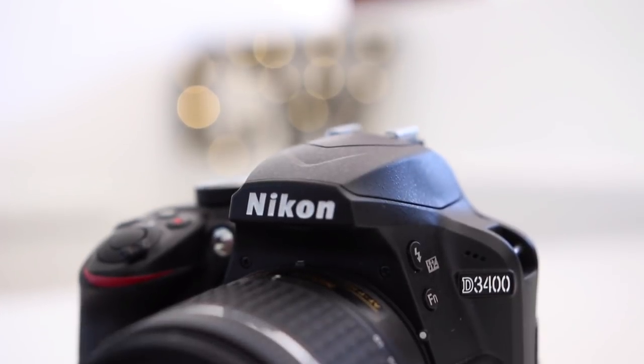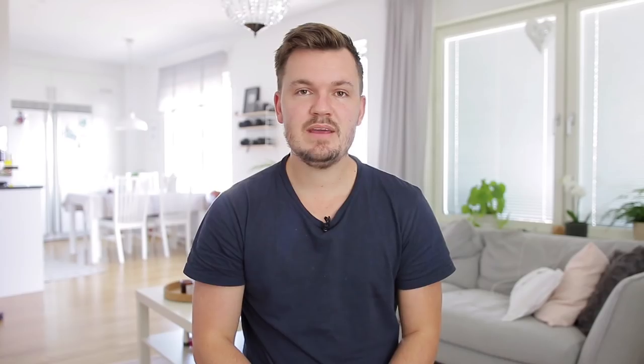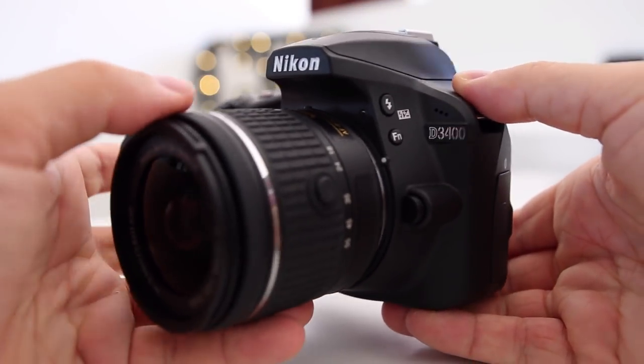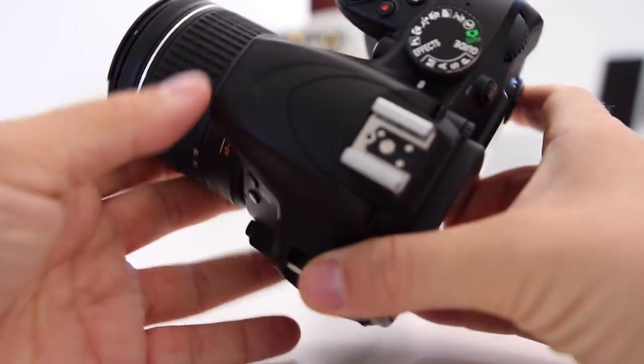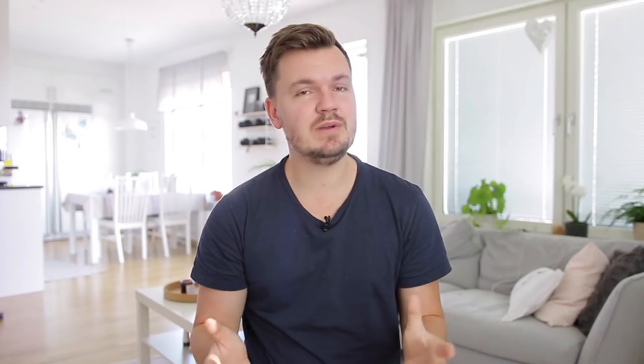Interestingly enough, this camera will be even lighter than the D3400, coming in at just 365 grams for the body, which is actually really quite light for a DSLR. Another step up is an increase in battery life. The D3500 will see a boost of 30% over the D3400 and will be able to shoot 1,550 shots compared to just 1,200 on the D3400. Both of those numbers are really quite impressive, especially for a smaller DSLR using smaller batteries.